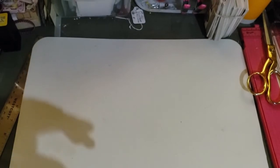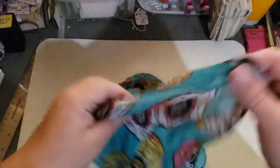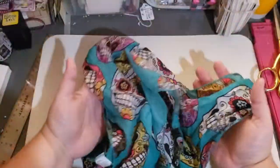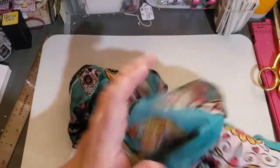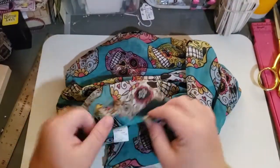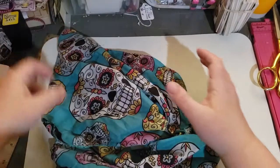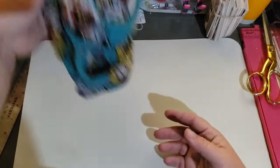Next, I got this scarf — it's one of those Dollar Tree scarves, but this one is very light and airy. I got it to wear, but the more I looked at it the more I thought it would be great to wrap a journal in. I also got a sugar skull Halloween scarf, which I may wear or it might go on a journal — I'm not sure yet.